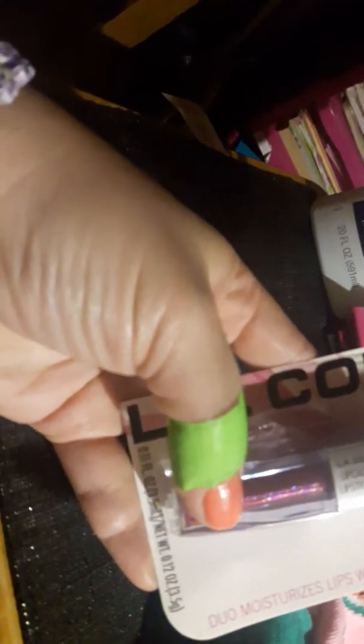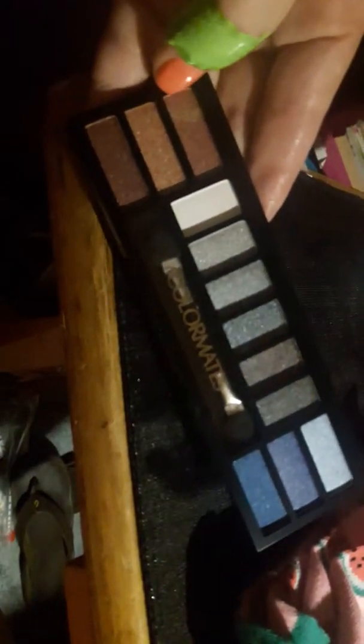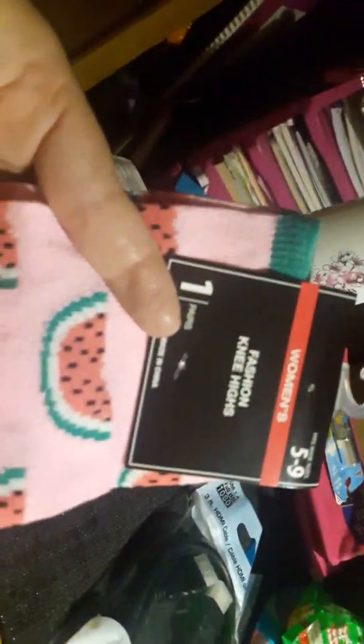Then I got this Charmed lipstick and lip gloss duo by LA Colors. And I got this Color Mates, which has kind of a nude theme to it — at least to me anyway. I'm not really a makeup guru or anything so I could be wrong. Then I got this e.l.f. lip gloss and it comes in Summer Nights. Sorry, my camera's not focusing on little things.